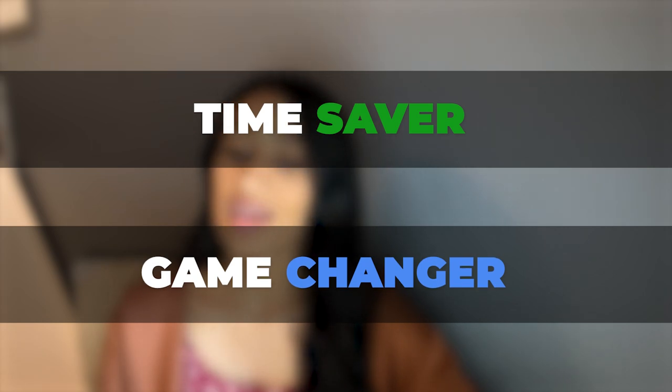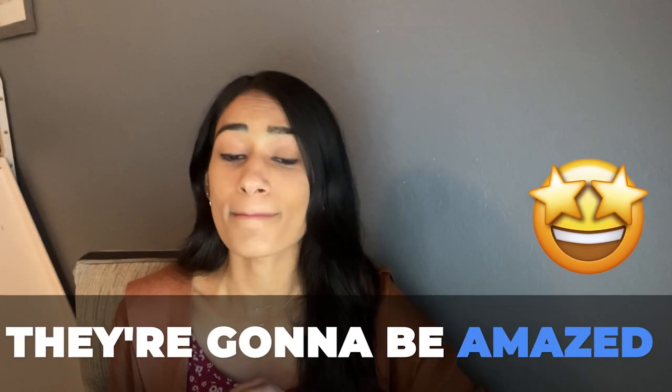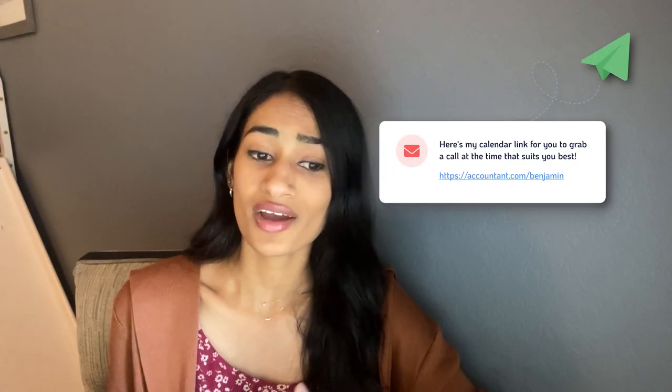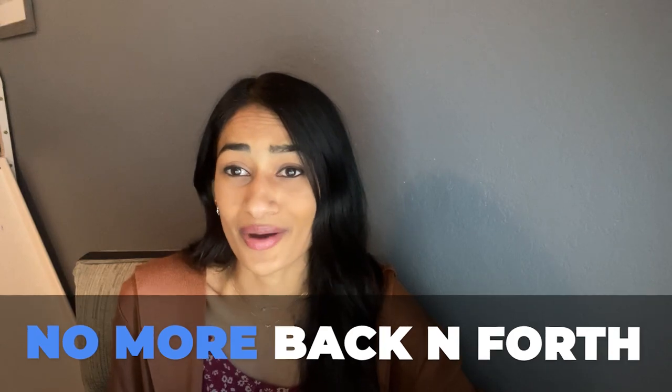You can also provide your customers pre-built individual calendars, meaning each person in your organization can have their own unique booking link. This is a huge time saver and game changer when trying to find time to book an appointment. There won't be any more emails back and forth about availability — simply shoot out your calendar link. That's how we do it at Extendly, even when we need to grab a call with a teammate, and it has saved us so much time.